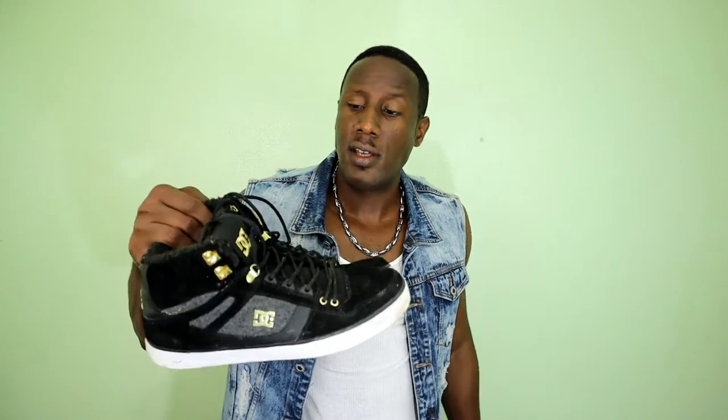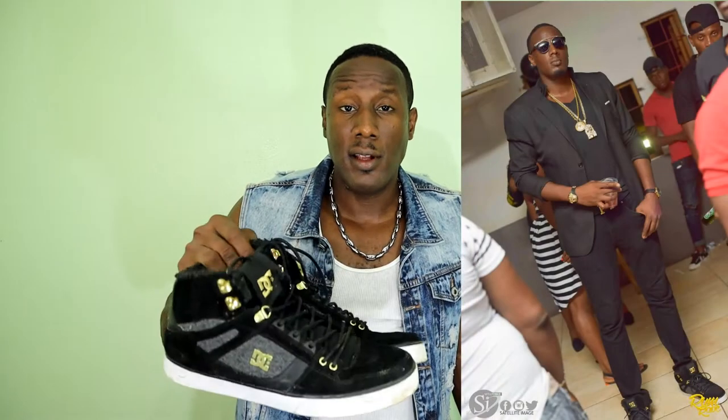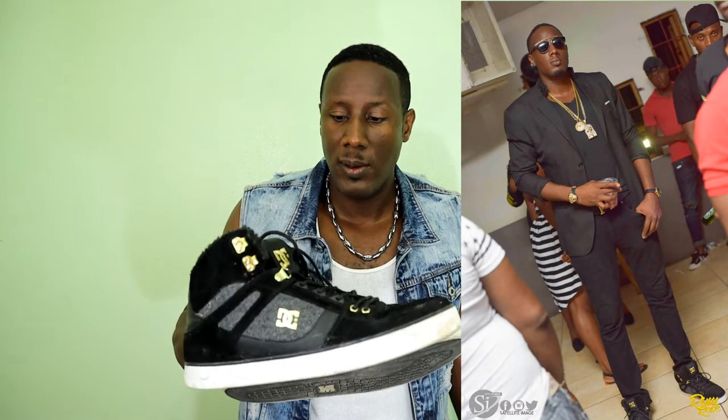Next up I have these DC high top skater sneakers. I really like these and wear them a lot — you've probably seen me in a few pictures in these. I have one other high top, a pair I play basketball in, but those aren't in very good condition right now so I didn't bother to show them. That does it for the high tops.